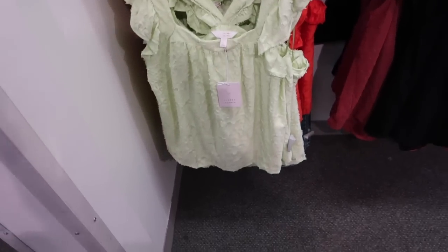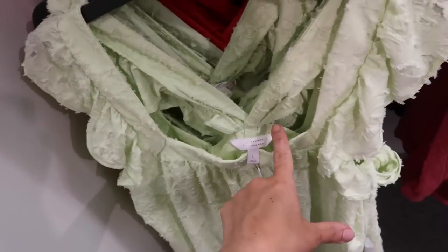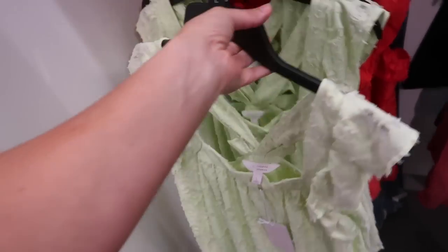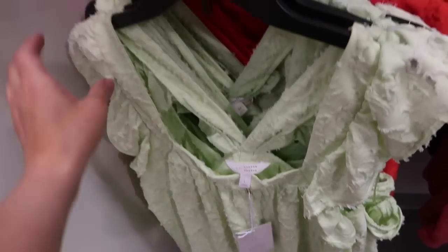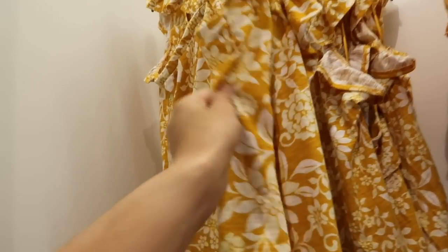Also seeing a new flutter sleeve top from Lauren Conrad. This is nice lightweight textured material with a square neckline and a flowy fit in the body. The back does have that racer back style. It comes in the lime and also that red orange. These are regularly $40. Right above it, I'm also seeing it in a burnout style, like mustard floral.